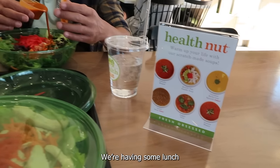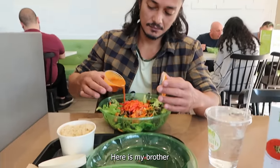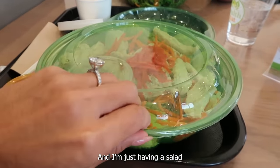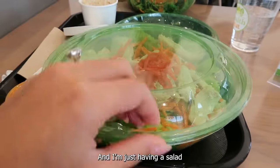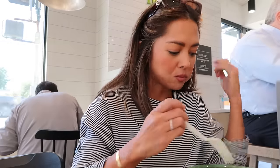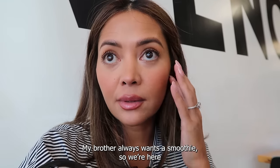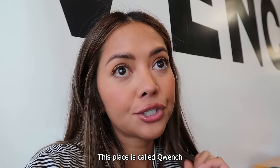We're having some lunch — there's my brother, he's having a poke bowl and I'm just having a salad. My brother only wants a smoothie so we are here at this place called Quenched.